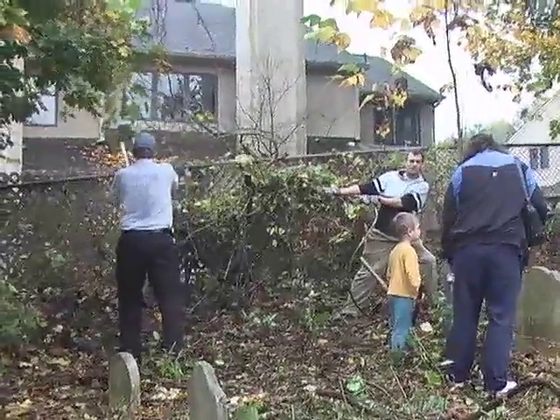We're here at the Radnor Baptist Cemetery, also known as the First Baptist Cemetery in Wayne. It was abandoned last year. The church that owned the cemetery was disbanded in 1952 and the property was sold. The money went into a trust and the trust has run out. So the Radnor Historical Society has taken over the care of it.